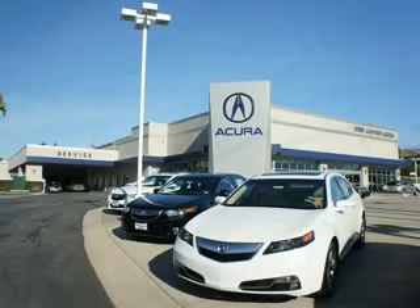At We're Canyon Acura, you can be sure you'll get the right vehicle for the right price, and that's just the beginning. At We're Canyon Acura, get the respect and great price you deserve.